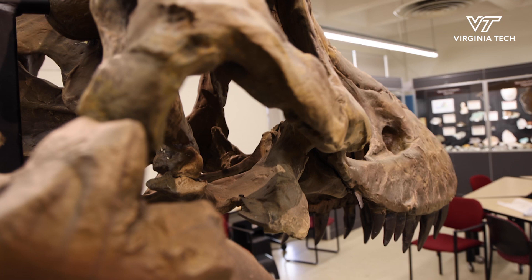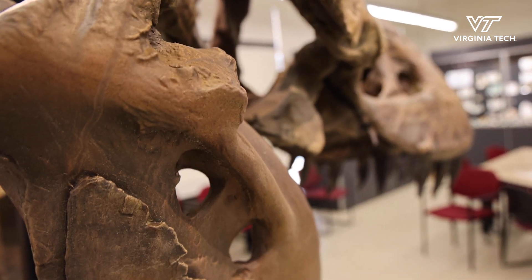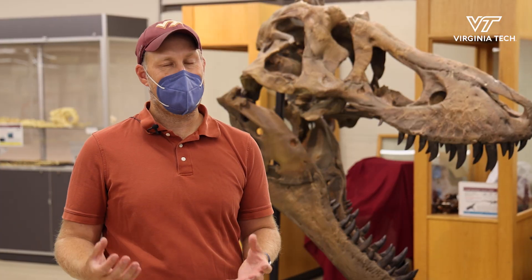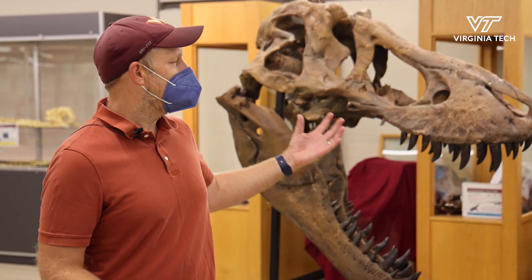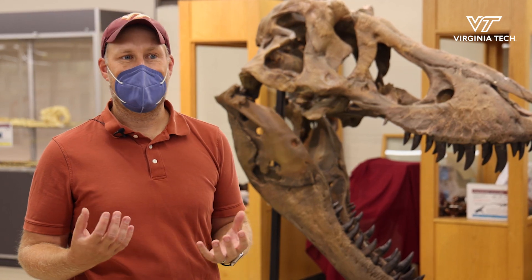This Tyrannosaurus skull really helps us introduce the idea of Earth history and geosciences as a whole. This is a mascot for understanding the past of our planet.